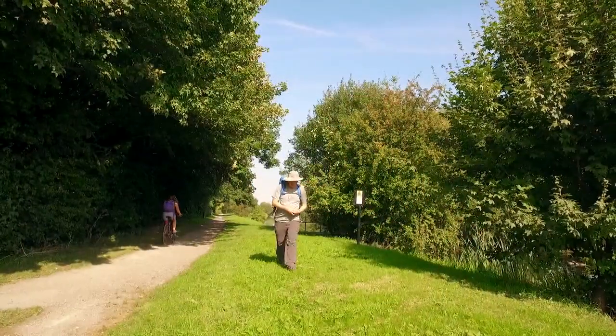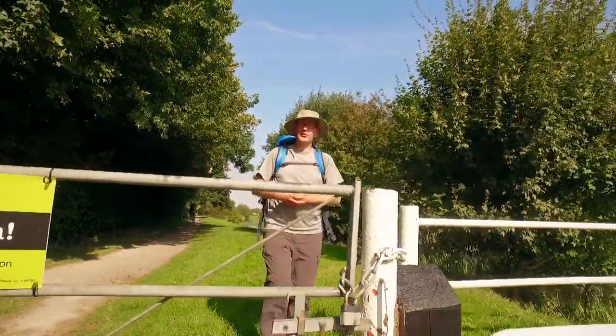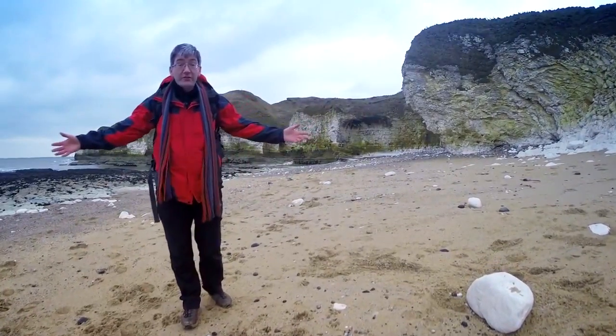Now some of my favourite walks are on the islands around the British Isles. The two walks coming up next — well, one's on the Isles of Scilly and the other is on the Isle of Man. Welcome to the edge of Yorkshire.